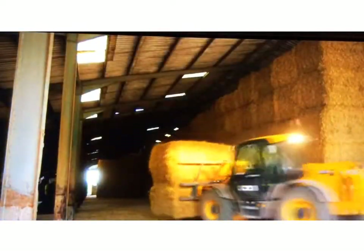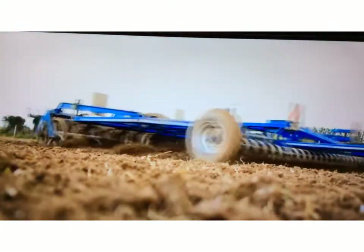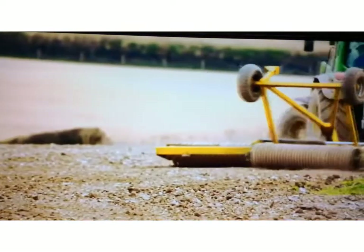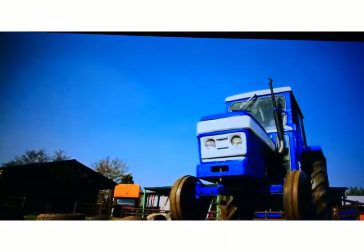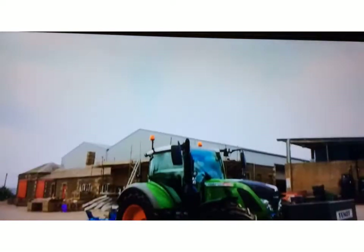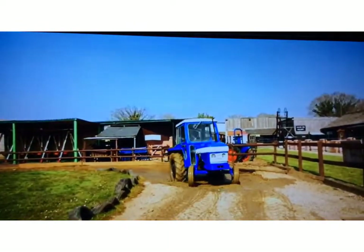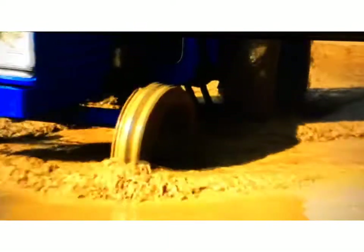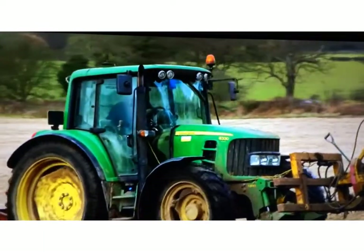Tractors have big engines, much bigger than a car engine. The engines give the tractor power to pull heavy things. Tractors have very big wheels at the back. The tyres have deep ridges on them — the ridges are called the tread of the tyre — and they help to stop the tractors sinking into the soft mud in the fields. Tractors don't travel very fast, but they're very useful.